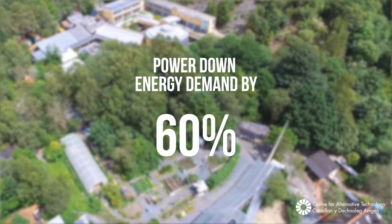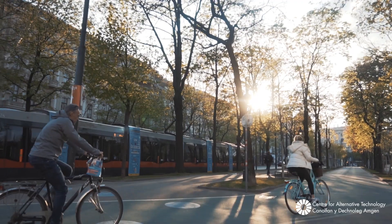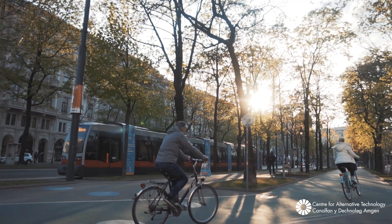To power down, we rethink the built environment, transport — how we move ourselves around — how we get our energy and what we use the energy for, and switch to more efficient ways of delivering what we need.